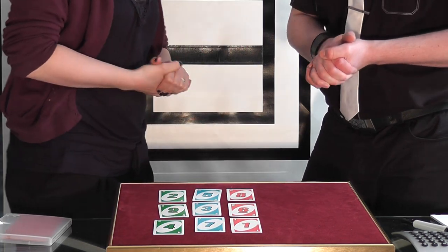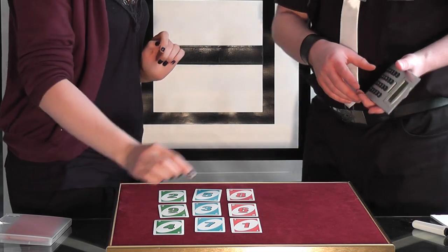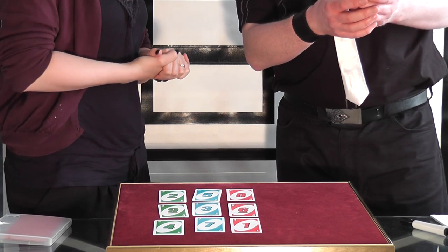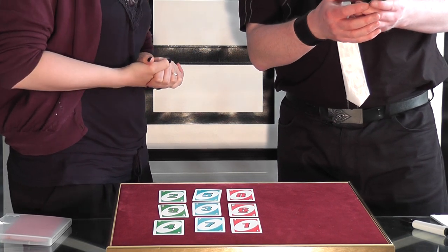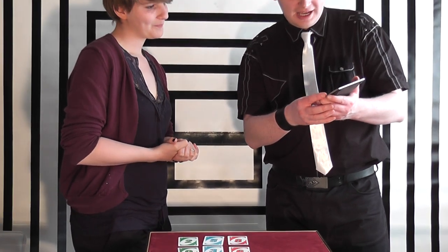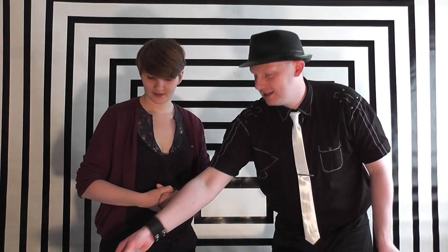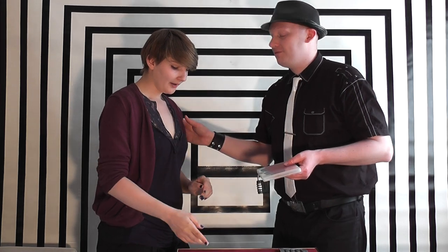Excellent. So you have 258, 936 and 471. Would you like to add those up on the calculator? 258 plus 936 plus 471 equals 1,665, which we all know is going to match the prediction and the padlock. Yes! Thank you very much for helping me, Katherine.